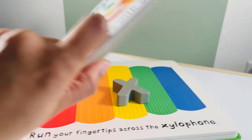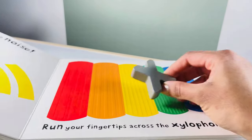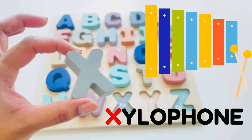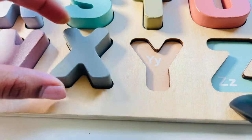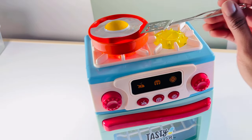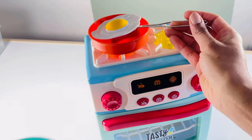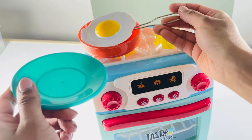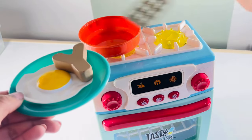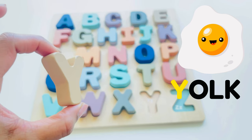Egg yolk! Let's open the book and I see our next letter — X, X for xylophone. What's on the stove? Oh, it's yolk! Let's take this egg yolk and put it on the flip — careful, it's very hot! Oh, there's our letter Y as well — Y for yolk.